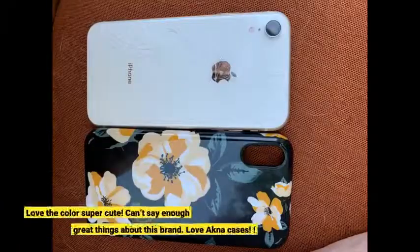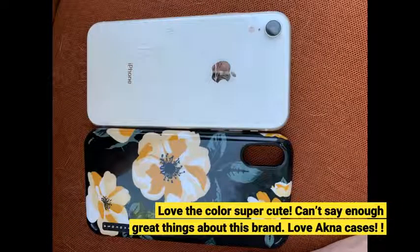Love the color, super cute. Can't say enough great things about this brand. Love Acne cases.